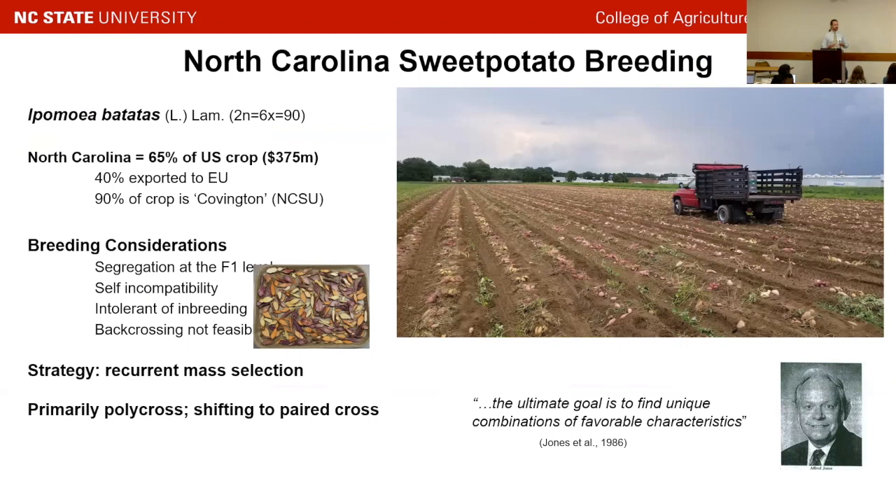For sweet potato, remember, as Marcella mentioned, we get segregation at the F1 level. This is a biparental cross you're looking at in that picture there. Our general breeding strategy is recurrent mass selection. One nice thing about this crop is one chance seedling can become a major variety because everything's clonal after the seedling stage.